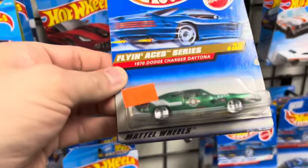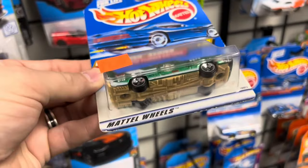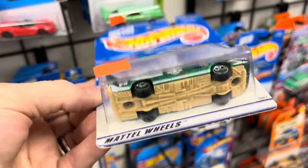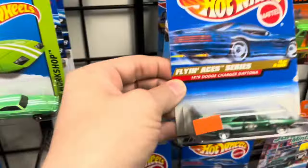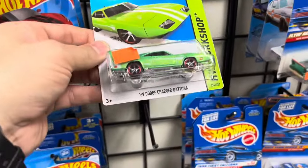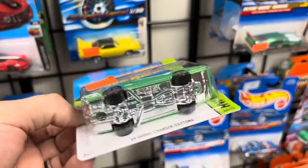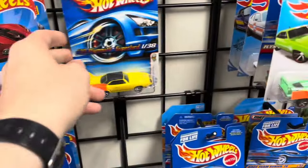Look at this guy — look at that! That's beautiful. Nice Daytona there. Love the paint. That looks good. Very nice. Another Daytona. Wow, these look real good. There's a whole shelf of Daytonas — look at that. First edition.